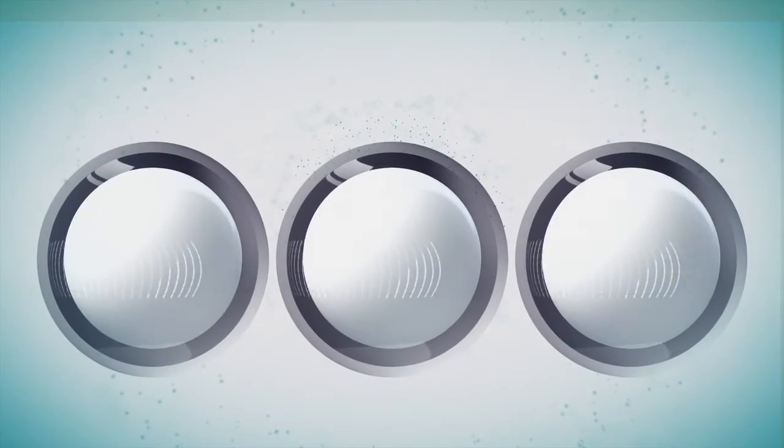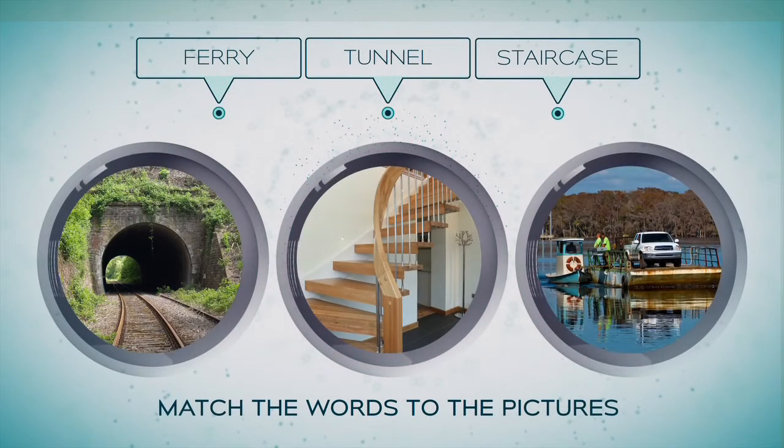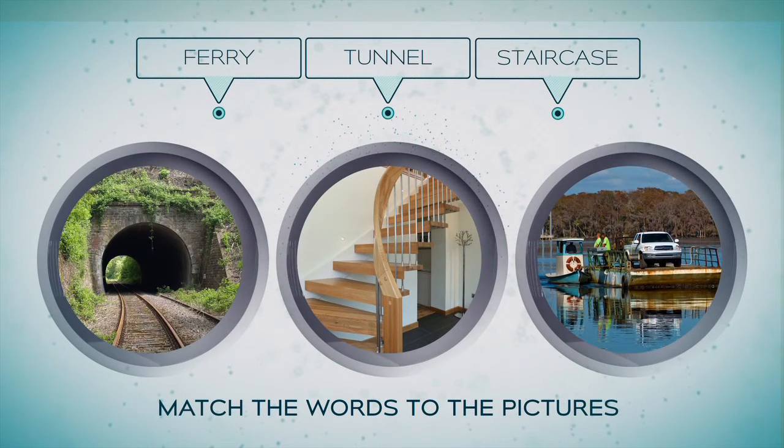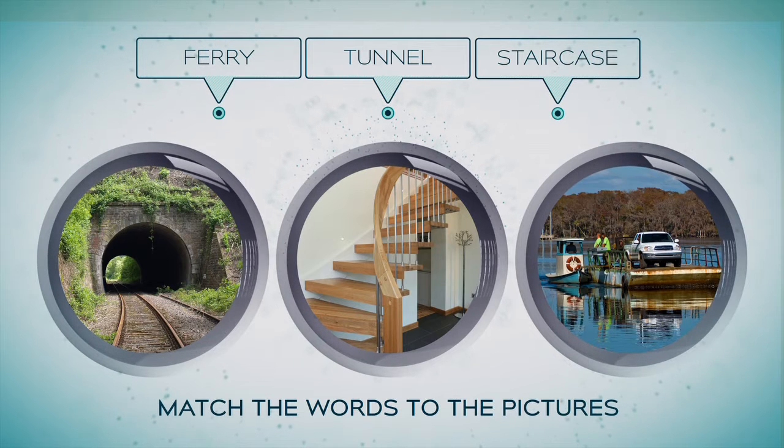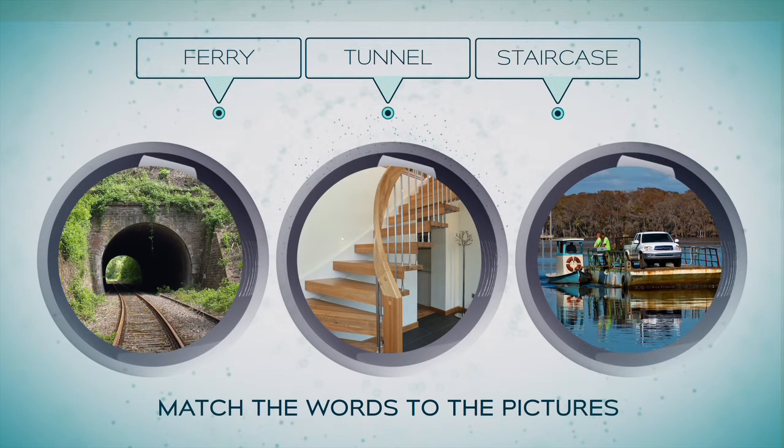Now it's time for our second vocabulary task for today. Match the words to the pictures: Tunnel. Staircase. Ferry.